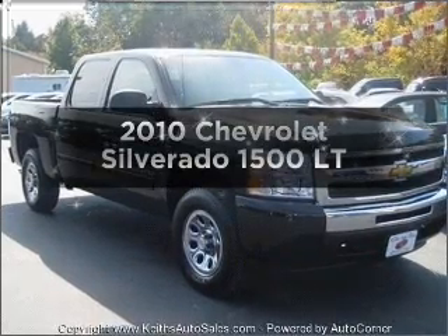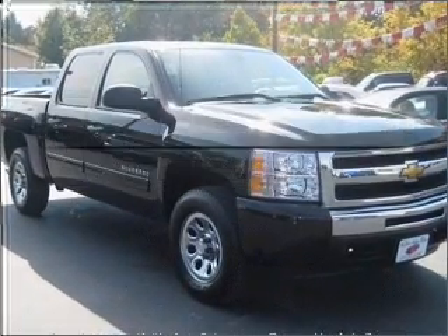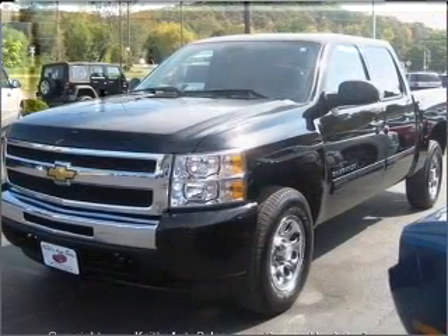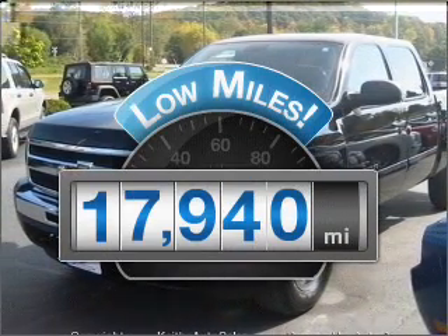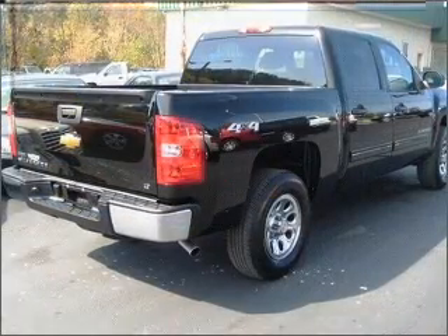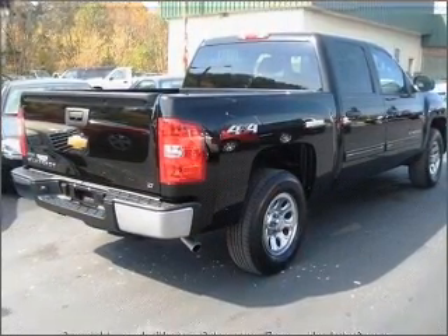Check out this 2010 Chevrolet Silverado 1500. Everything you need under one roof with this great vehicle. With low miles, this automobile will take you far and get you where you want to go. With a powerful eight cylinder engine that responds smoothly to its automatic transmission.